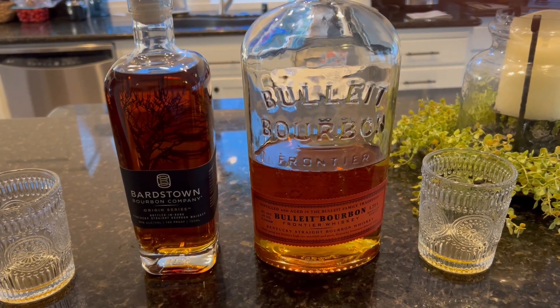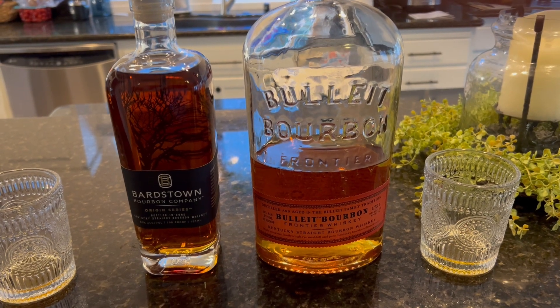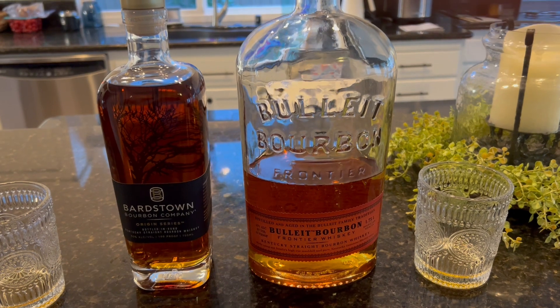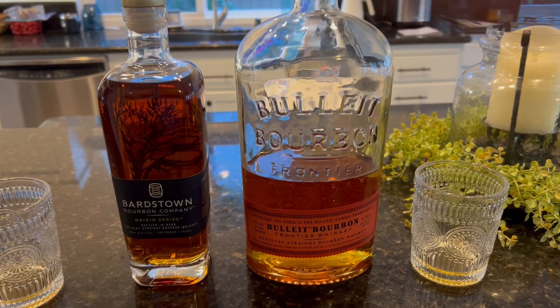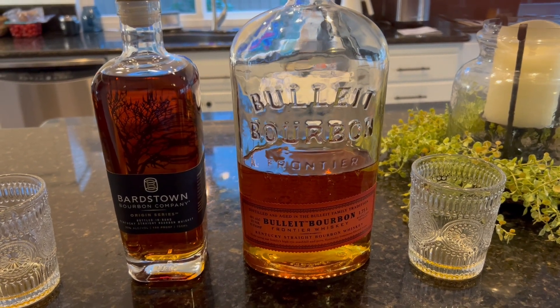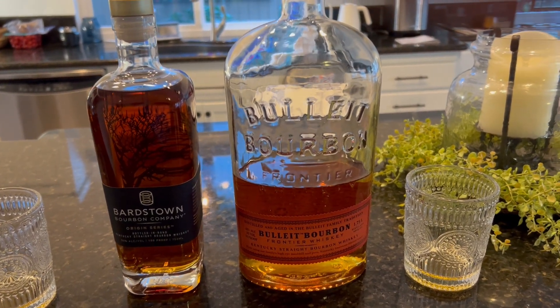Both pretty good, but again, until we get the Woodford it's going to be an interesting comparison. Bob, I think you're a Maker's Mark guy, so at some point we'll have to get some Maker's Mark in here for the bourbon taste test. Alright, have fun guys.